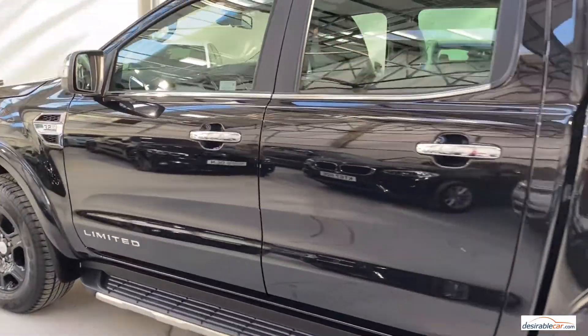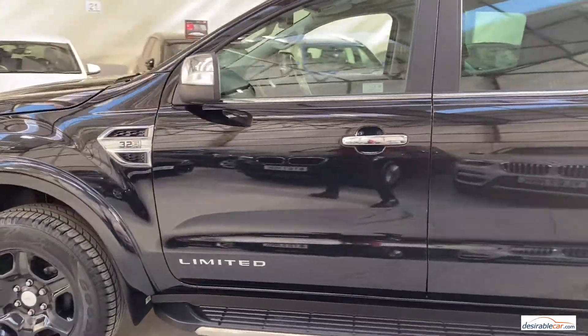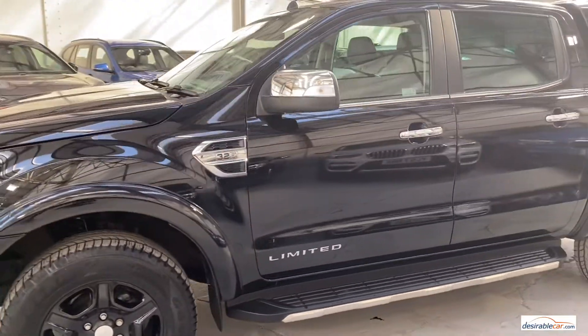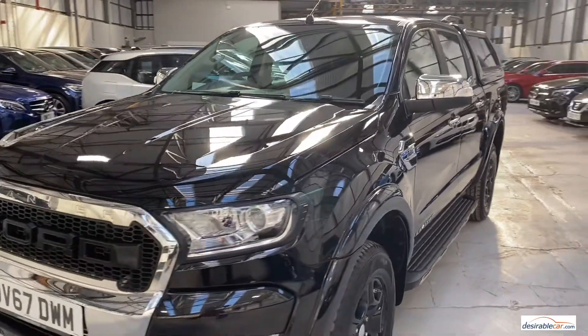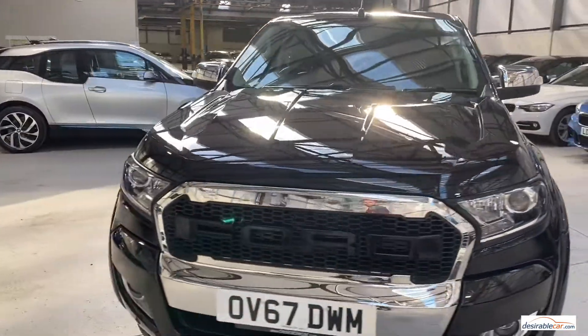This car is VAT qualifying, ULEZ exempt and has a Euro 6 engine. We are open for click and collect or home delivery only. Finance rates start from 6.9% APR and individual finance calculators are available on our website.